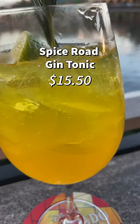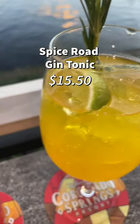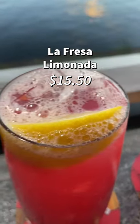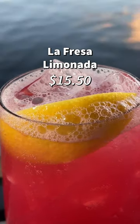Then we tried the Spice Road Gin Tonic, a twist on the regular drink that brought out subtle fruity flavor. We also got the Santa Maria Collins which was a fun color and definitely had a strong carbonation aspect. Last, the La Fresca Lemonada which was super refreshing and had the lemonade taste with an aftertaste of blackberries.